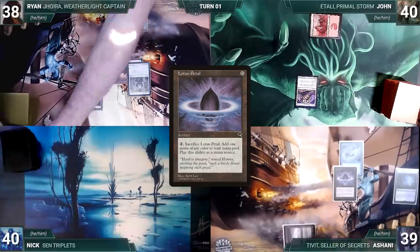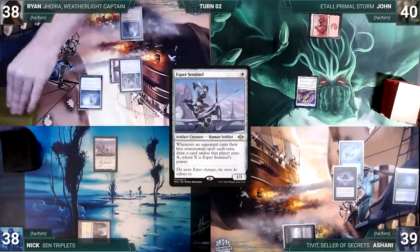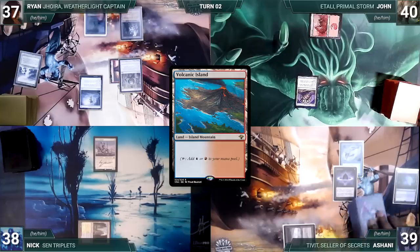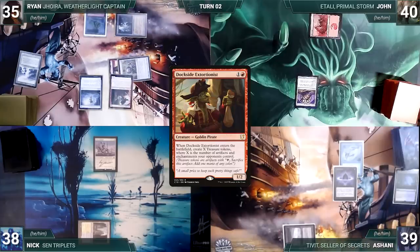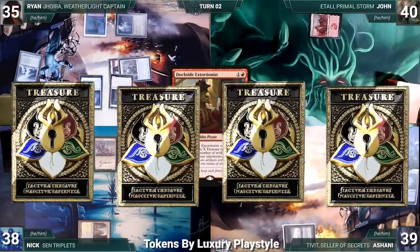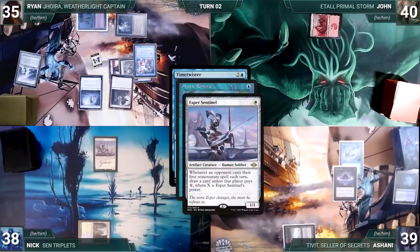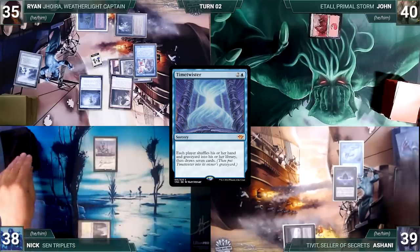Nick draws and plays Hallowed Fountain untapped paying two life, then casts Esper Sentinel and passes. Ryan draws and plays Polluted Delta, cracks it for Volcanic Island, and taps his lands to cast Dockside Extortionist. In response, John activates his Top to draw a card. Dockside enters and Ryan creates three Treasures. He casts Time Twister — Remora and Esper Sentinel trigger, so Ashani and Nick both draw — then Time Twister resolves, everyone shuffles hand and graveyard and draws seven.